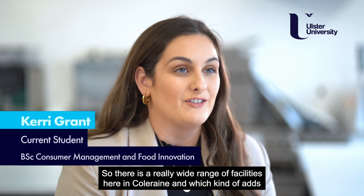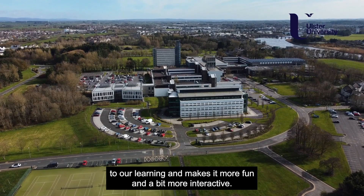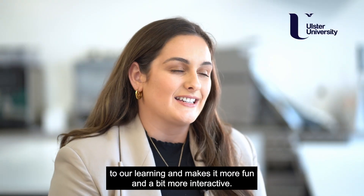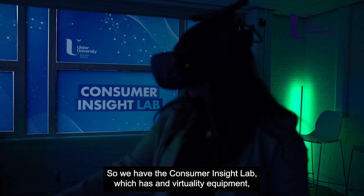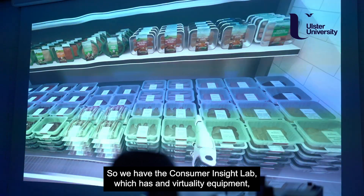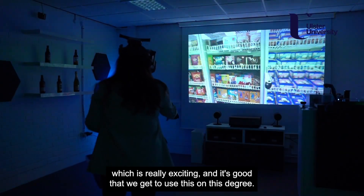There's a really wide range of facilities here in Coleraine which adds to our learning and makes it a bit more fun and interactive. We have the consumer insight lab which has virtual reality equipment, which is really exciting, and it's great that we get to use this on this degree.